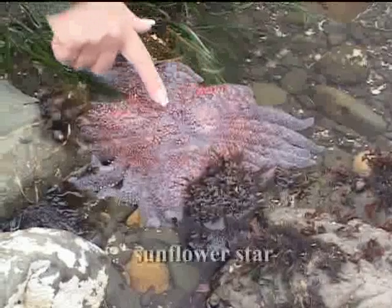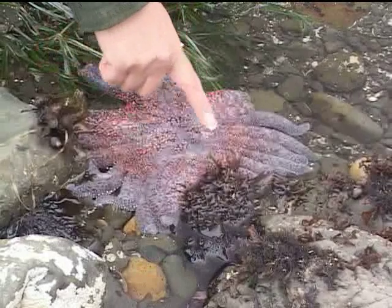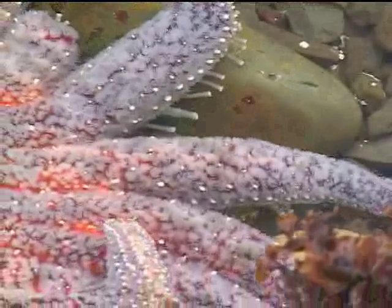What we have here is a sunflower star. This is the biggest sea star there is out there. It has over 24 arms. It can move very quickly. It captures its prey with its 15,000 tube feet.